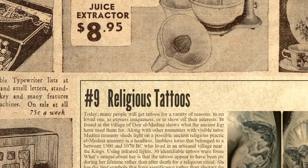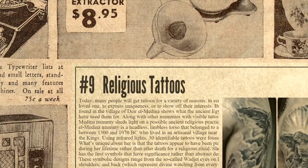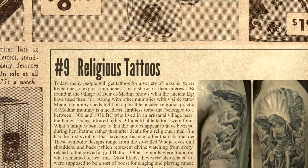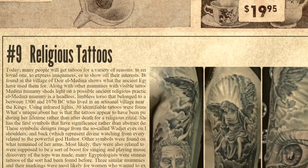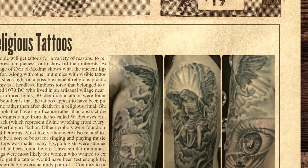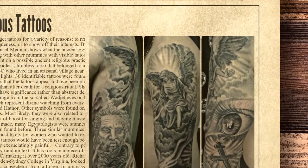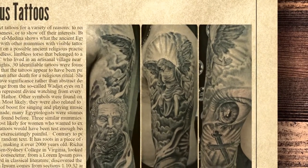At number 9, ancient Egyptian tattoos. When this discovery was made, many Egyptologists were stunned because no tattoos of the sort had been found before. Three similar mummies were found, and their markings were most likely for women who wanted to express their religious piety. To get the tattoos would have been a test in itself because the method used was probably excruciatingly painful. A mummy found in the village of Deir el-Medina shows what the ancient Egyptians may have used them for. The Deir el-Medina mummy sheds light on a possible ancient religious practice. What's unique about her is that the tattoos appear to have been put on her during her lifetime rather than after death for a religious ritual.